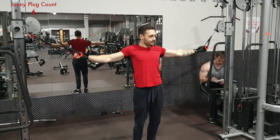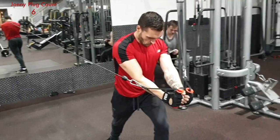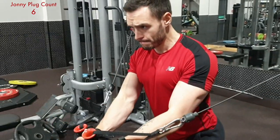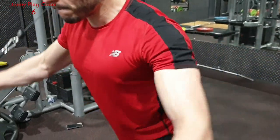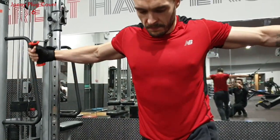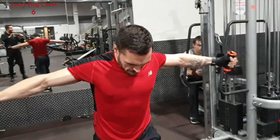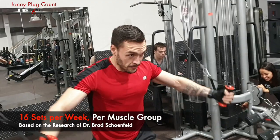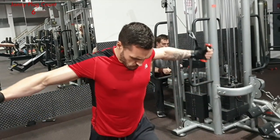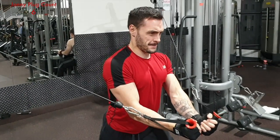Moving on to cable flies. The reason we do cable flies over dumbbells is two reasons. First, it adds extra resistance to the movement — so that negative part of the movement has a lot more resistance, which can build as much muscle as the positive part. That big squeeze and then that negative part down. The second reason is that it is safer — you can load more weight on a cable than on dumbbells under safe form. Just make sure that weight is not so heavy that it compromises your form and becomes unsafe.